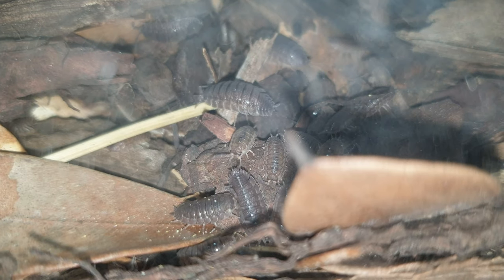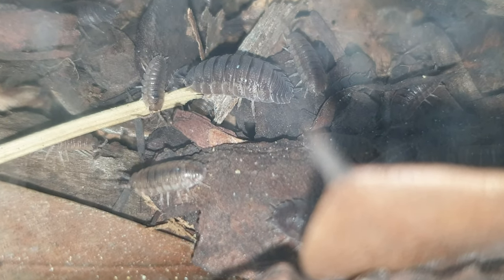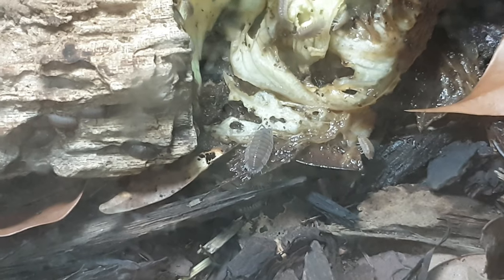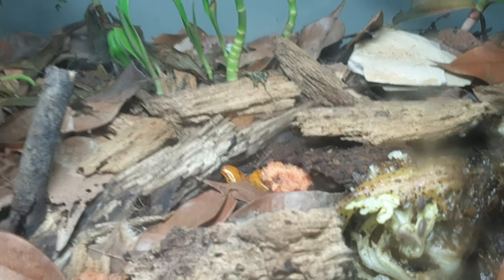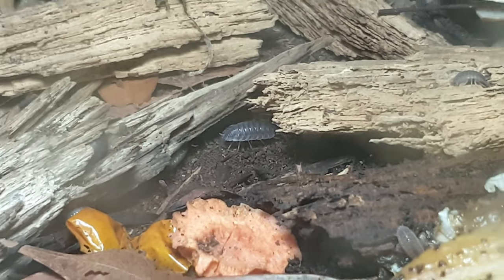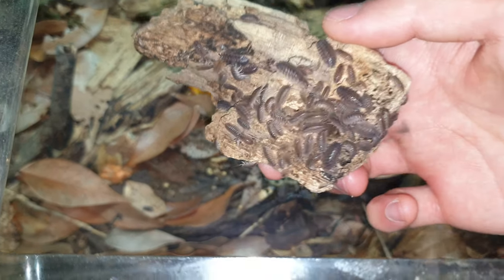Over here is my Porcelioscaber. I need to clean this glass. These ones are just a little bit bigger, and they also don't curl up into a ball. Their shells are much more rough, like sandpaper — well, not rough rough, more like textured. You can see them. Look at how many isopods there are.